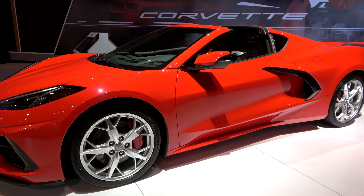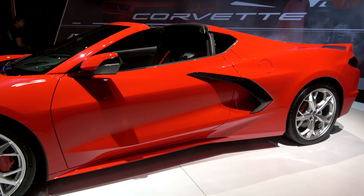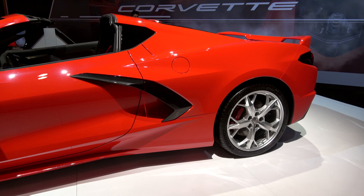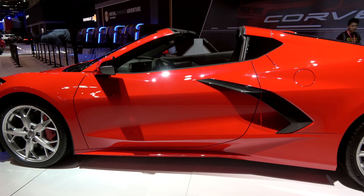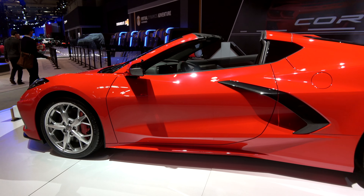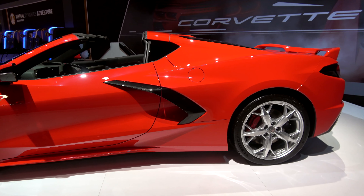The car looks and feels a lot different in person. I wasn't expecting it to feel so wide and so low — it doesn't look quite that proportionate in the photos or in the videos thus far. But it is absolutely stunning. It is everything I would have thought times a thousand.